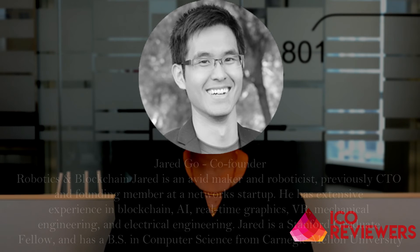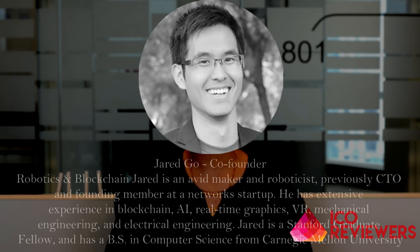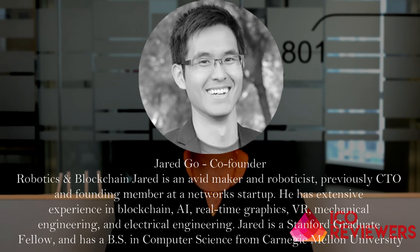The next co-founder is Jared Gold, who is into robotics and blockchain. He's an event maker and previously worked as CTO and founding member at a network startup. He has expertise in blockchain, AI, real-time graphics, VR, and mechanical and electrical engineering technology.